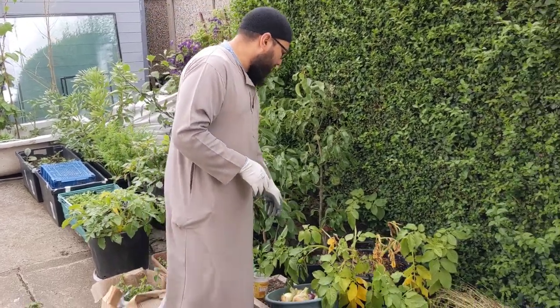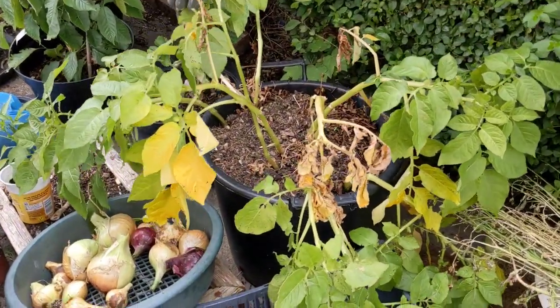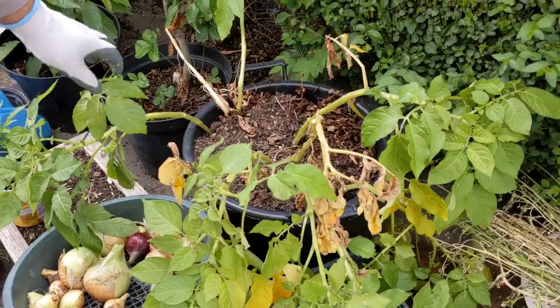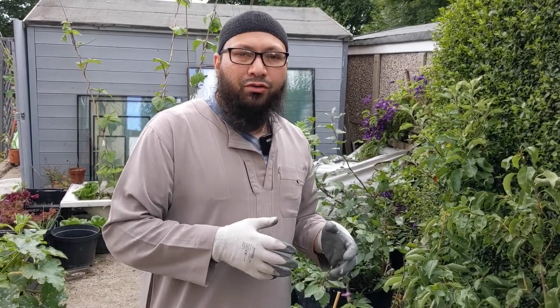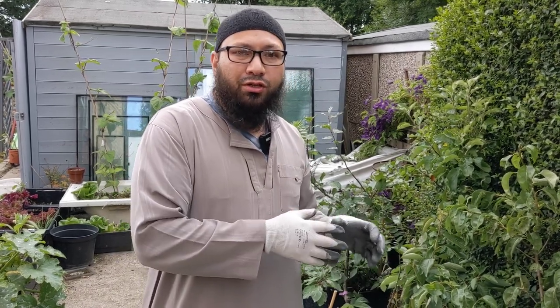These potatoes can be harvested at any time now. These are second early potatoes and they were planted in late February to early March. They're about ready to be harvested — the plants are starting to die back. What we're doing with our container potatoes is any time we're going to cook something, we'll just pull them out of the ground. The best place to store potatoes is in the soil, so we keep them in the ground as long as possible and when we pull them they're completely fresh.